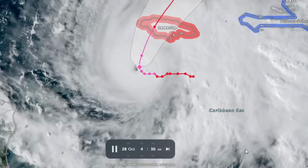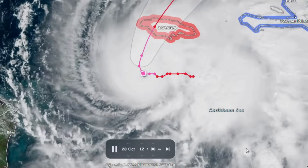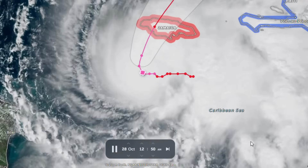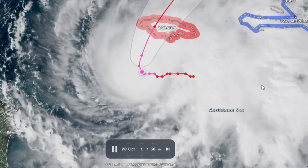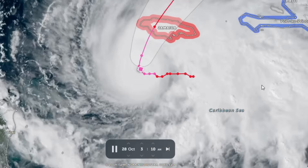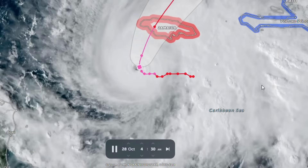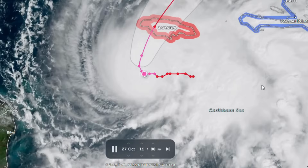That meteorological muscle will be pressed directly against one of the Caribbean's most dramatic geology-driven landscapes, where relief, rock type, faulting, and drainage geometry conspire to turn extreme precipitation into catastrophic geomorphic change.